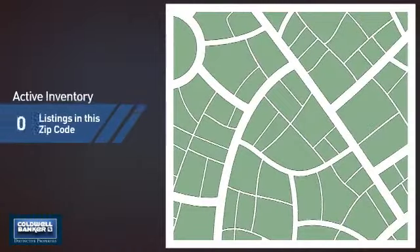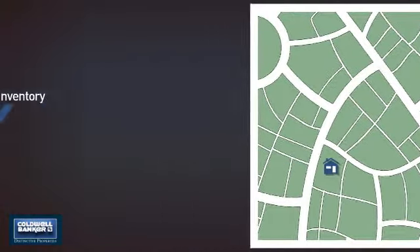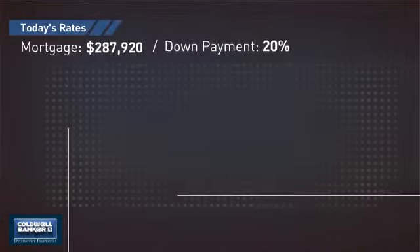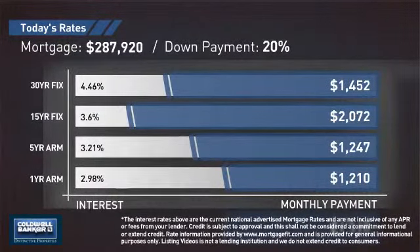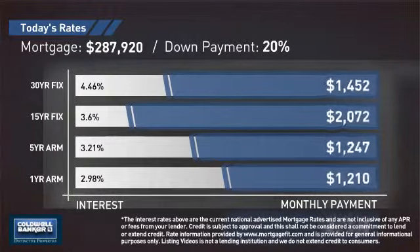Wondering how it stacks up against the competition? There is now one home on the market within this zip code. If you're thinking about getting a mortgage for this property, you could be looking at these options with regards to current interest rates and monthly payments.